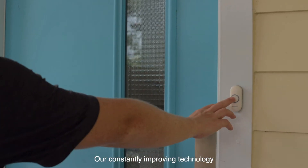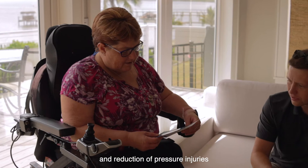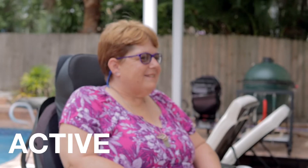Our constantly improving technology is designed to assist in the prevention and reduction of pressure injuries, as well as improved sitting tolerance, thus increasing the time users are able to live an active, seated life.